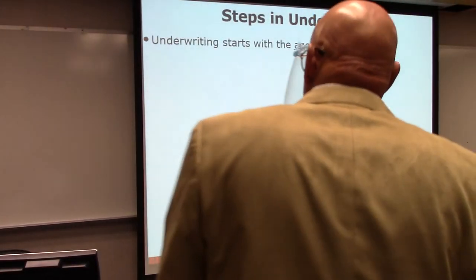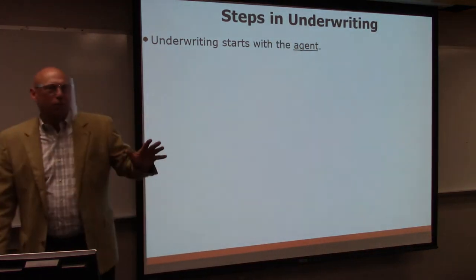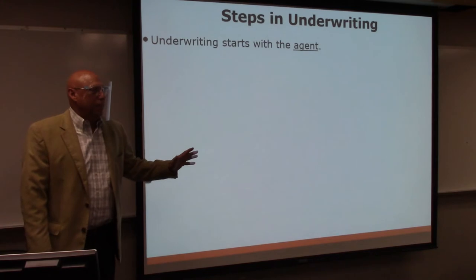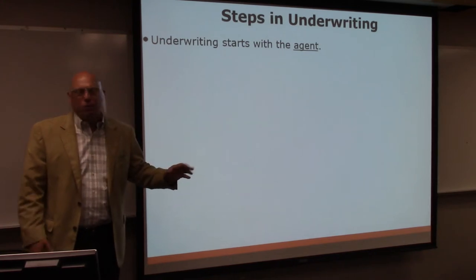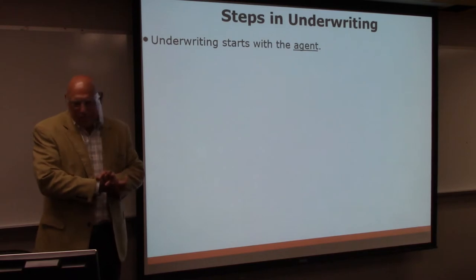We have two hours on the battery, so we're going to talk for two hours about underwriting. I hope y'all are excited about it. I hope you're ready for it. Two hours of underwriting.